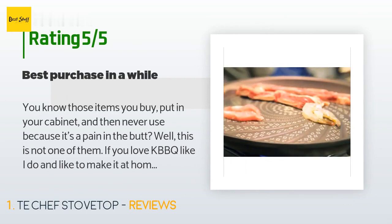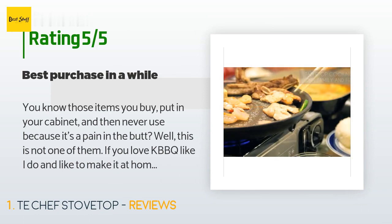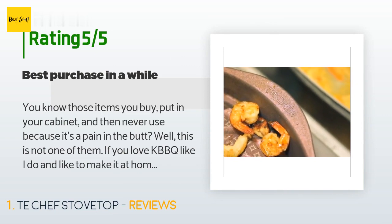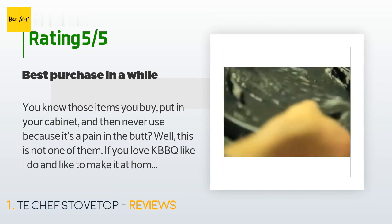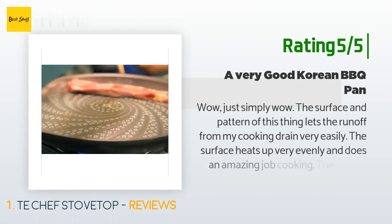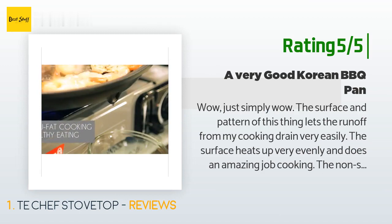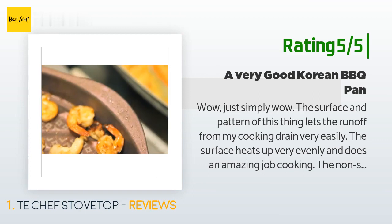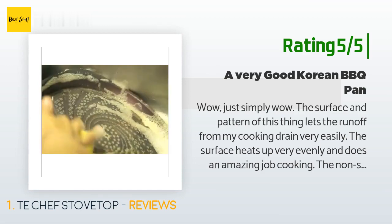A customer said: 'You know those items you buy, put in your cabinet, and then never use because it's a pain in the butt? Well, this is not one of them. If you love KBBQ like I do and like to make it at home, this is for you. I use it with a portable stovetop so I can cook anywhere. The excess oil drips out of the hole, which you can collect and use for other things. I put it in the dishwasher and take extra care that nothing can scratch it.' Another happy customer said: 'Wow, just simply wow. The surface and pattern lets the runoff from my cooking drain very easily. The surface heats up very evenly and does an amazing job cooking. The non-stick surface has made cleanup the easiest of almost all my cookware. The weight and design makes it very easy to move around, and the no-tech feet on the bottom makes it sit on my burner very nicely. This really is one of the best products I've bought in a while.'